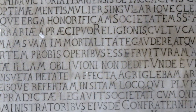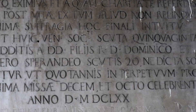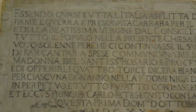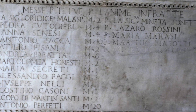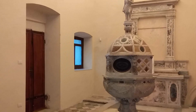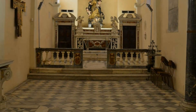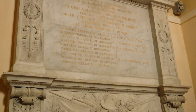Diverse altre lapidi votive sono inserite lungo le pareti perimetrali del Battistero e della Compagnia Grande, quasi tutte in latino, dalle quali si evincono voti fatti con l'obbligo di celebrazioni di suffragio. Il Battistero e la Compagnia Grande sono parte integrante e fondamentale del Duomo di Carrara, luoghi carichi di storia che tramite le molteplici iscrizioni lapidarie qui conservate rivive anche emotivamente quella fede espressa dai signori dell'epoca o dalle amministrazioni cittadine nel corso dei secoli a nome di tutto il popolo carrarese.